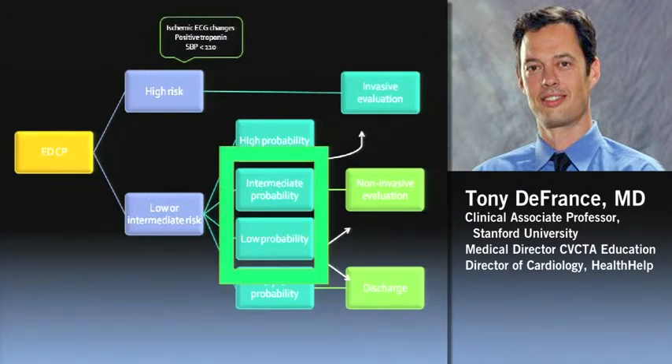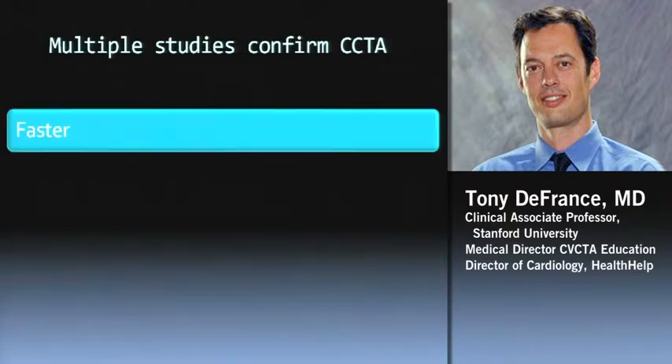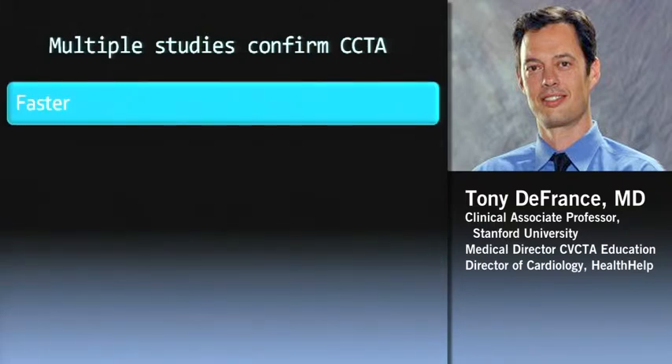About 85% of people that show up to emergency departments fall into the low-risk, intermediate, or low-probability chest pain category — multiple studies confirm 75% to 85% fall here. The standard of care has been using either stress echo or stress nuclear to assess those intermediate and low pretest probability patients. What I'm going to talk about now is possibly using cardiac CT in those intermediate and low-probability patients.